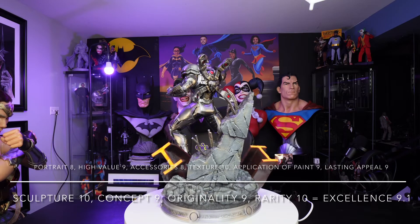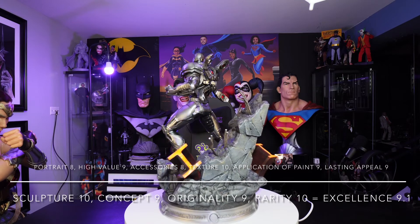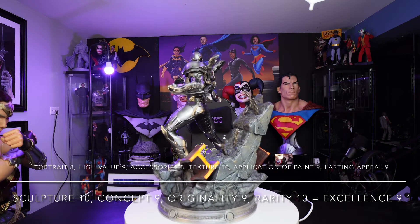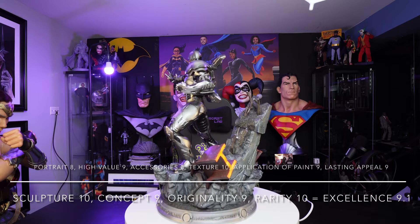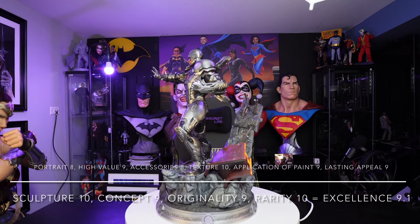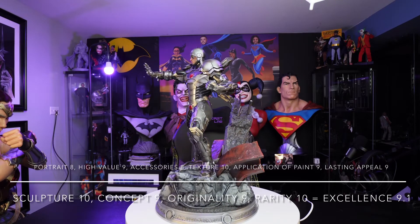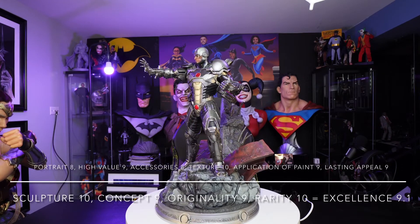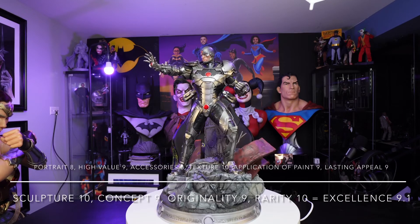Accessories: he's got the jetpack, the arm cannon, and the hand cannon. But Cyborg has a lot of accessories — if you look at the comic books, he can almost weaponize anything he thinks about, and I believe they could have added a few more. So I dropped that to an 8. For texture, I gave it a 10 because of the base alone. The base has a lot of detail and texturing — it feels like real stone. I love the rebar and I love the metal beams, so I think the texture is really good and I gave it a 10.